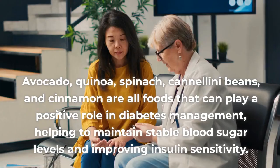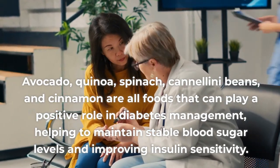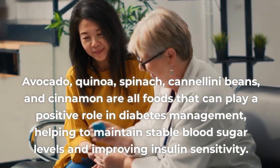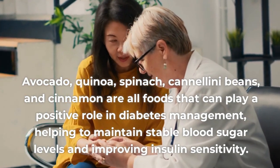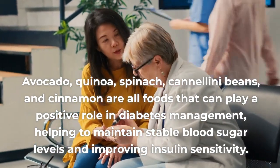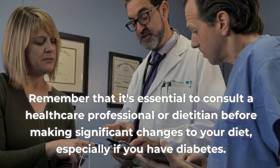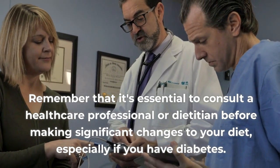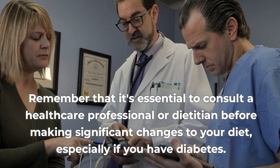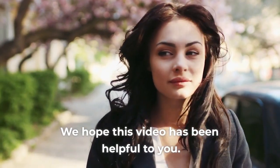In summary, when it comes to managing diabetes, making the right food choices is crucial. Avocado, quinoa, spinach, cannellini beans, and cinnamon are all foods that can play a positive role in diabetes management, helping to maintain stable blood sugar levels and improving insulin sensitivity. Remember that it's essential to consult a healthcare professional or dietitian before making significant changes to your diet, especially if you have diabetes.